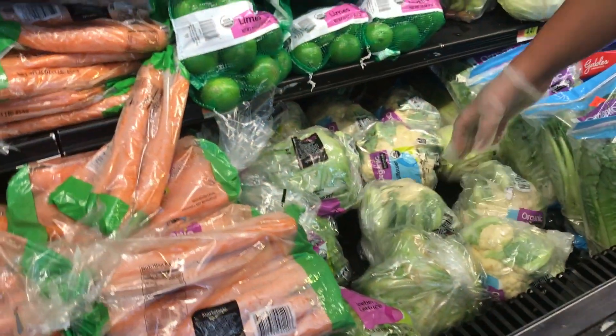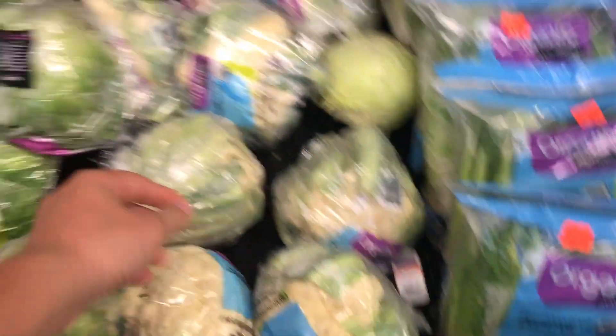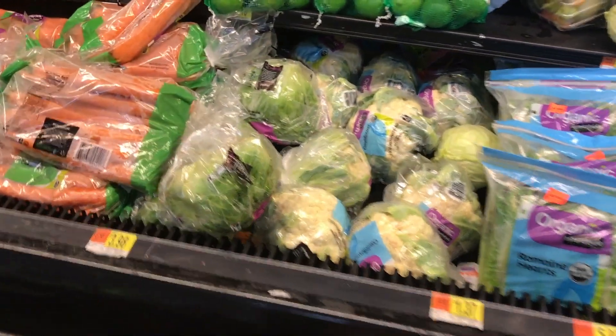Excuse me, do you know the price on the organic cauliflower? I didn't see a tag on there. This cauliflower is about a third of the size of a regular cauliflower. $8.37. Thank you so much. $8.37 for an organic head of cauliflower that's less than half of a normal size. I'd rather fast than buy it.